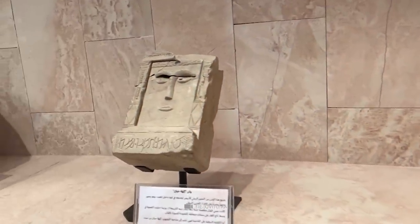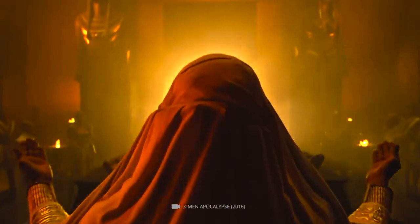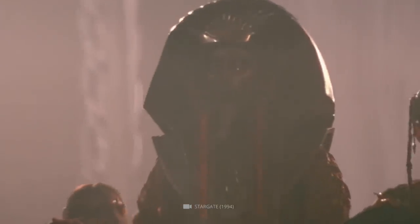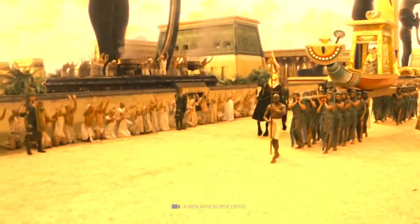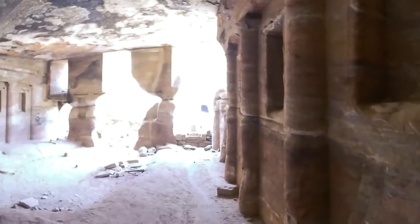A square limestone stele decorated with two eyes and a long nose, representative of the goddess, was most likely utilized as an object of worship. The goddess's identity is uncertain, but it is believed to be either Allat, Al-Uzza, Artagatis, Aphrodite, or Isis. The temple served as a space of religious ritual and worship, most of which took place in the cella of the temple.